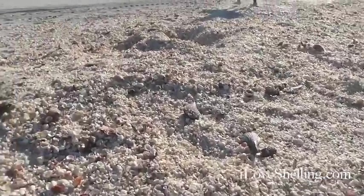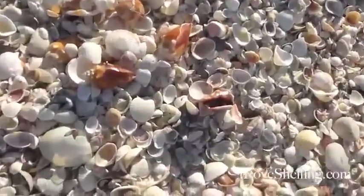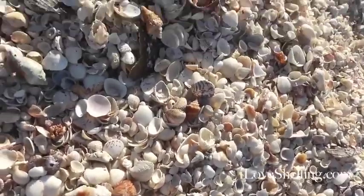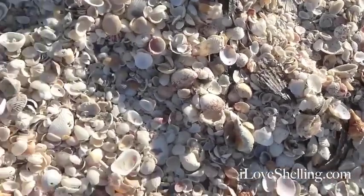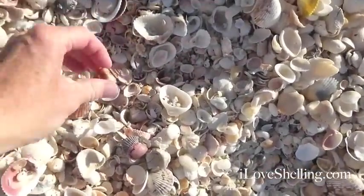Look at this field all around us — biting combs galore, and scallops and cockles. Look at the color on that.